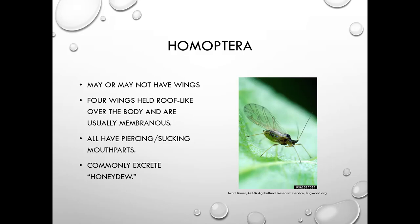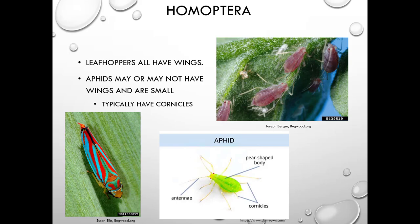Leafhoppers all have wings and they're actually some of the prettiest insects out there — that's what we have on the bottom left. Aphids may or may not have wings and they're very small. They typically have cornicles, which you can see from the drawing below — they look like little tailpipes coming out the end. You can see these red aphids in the picture have cornicles.